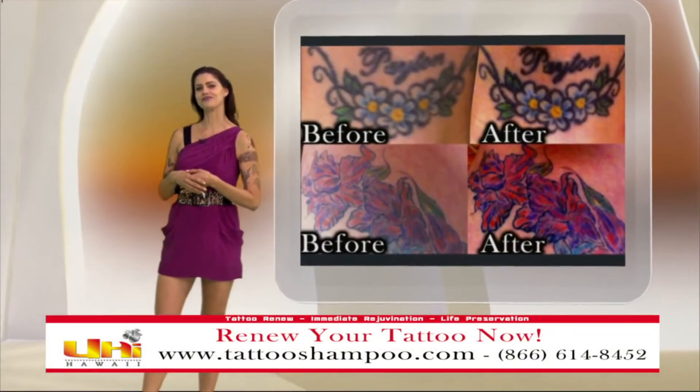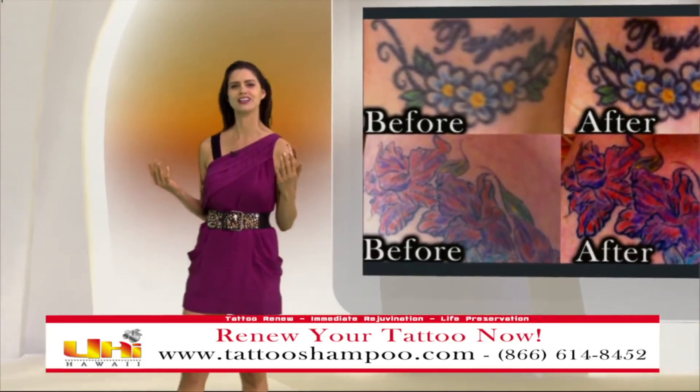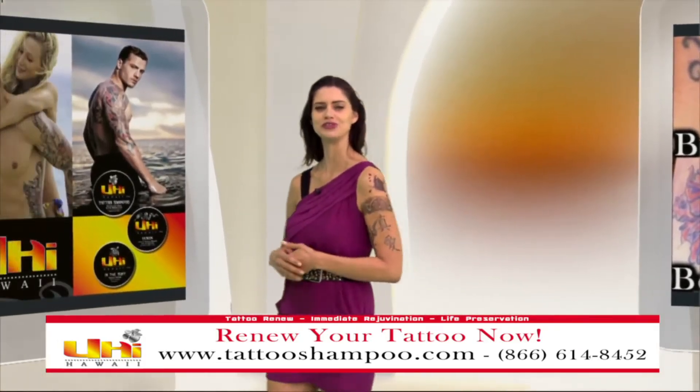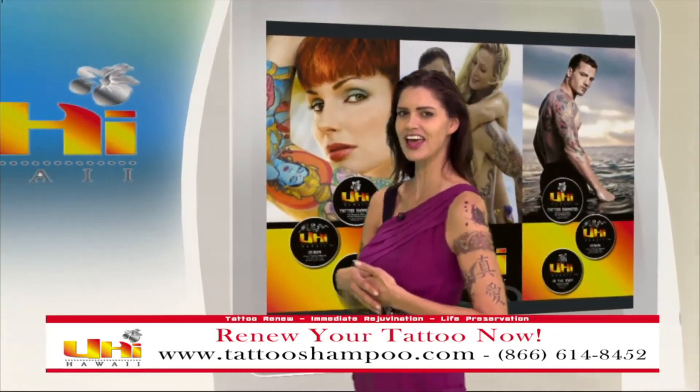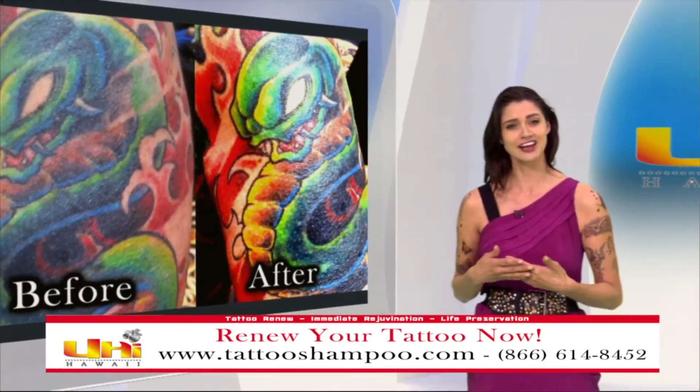Did you know your old and faded tattoo can look new again? Just give it a shampoo. Tattoo Shampoo was developed using natural enzymes to clean and remove dead faded skin, revealing a renewed tattoo.